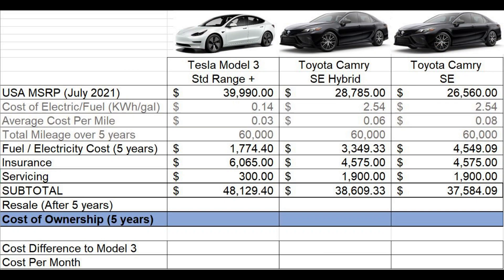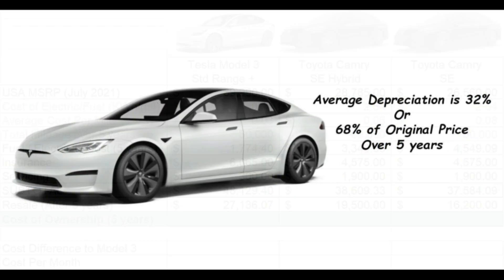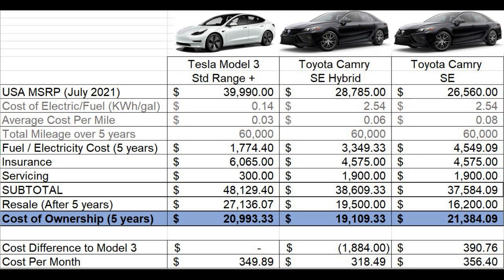This line is the subtotal of the five-year ownership cost of each vehicle. Like Tesla Tom, I'm going to use the average resale over five years. Since the Model 3 hasn't been around for five years, I'm going to use the average depreciation percentage of the Model S over five years and apply it to the Model 3.